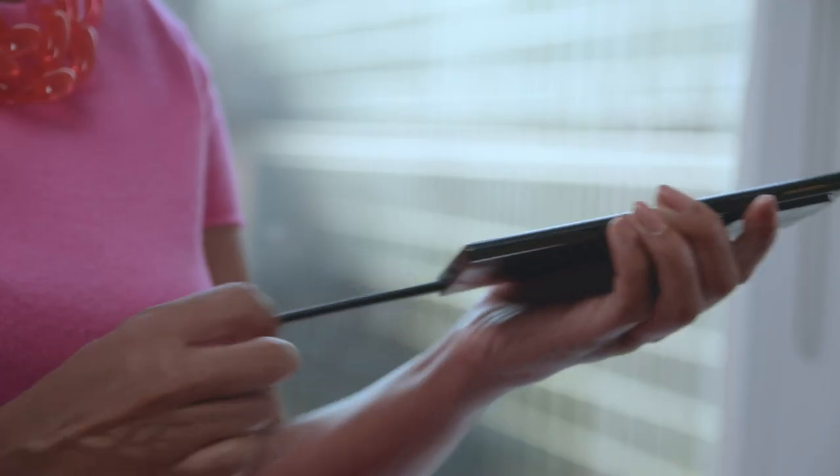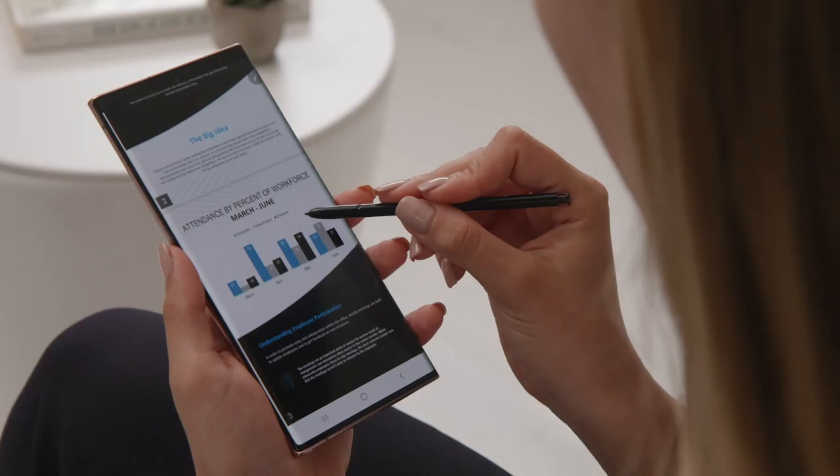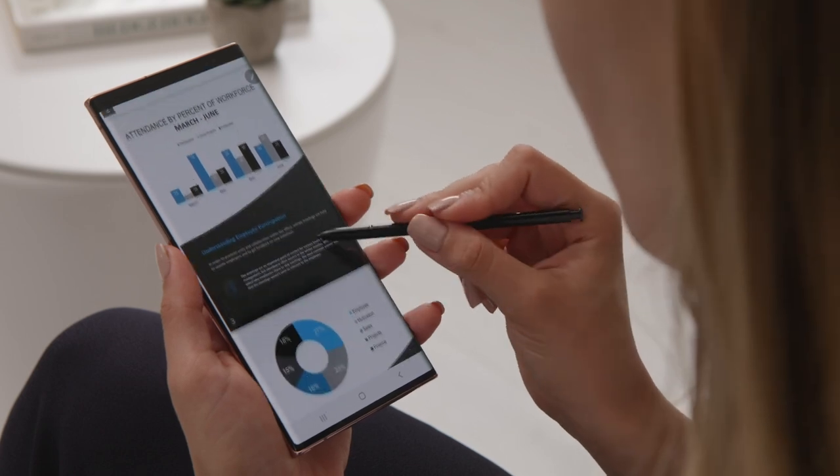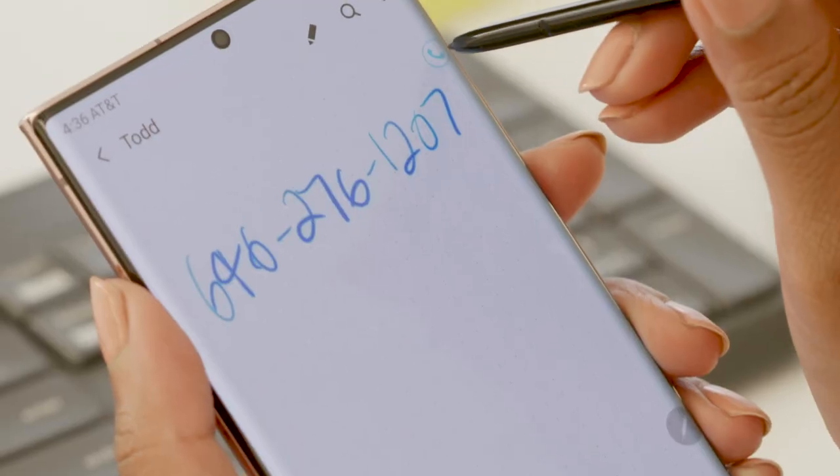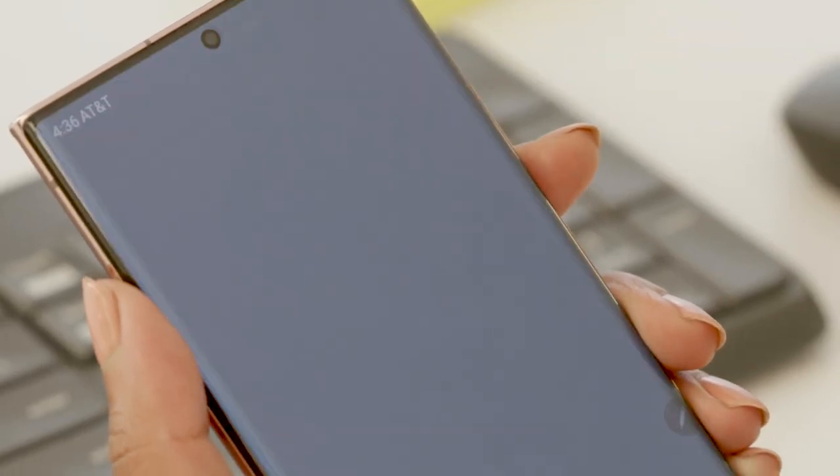The S Pen is a tool that really makes sense for the retail manager because it's so natural to use. Whether for note-taking, completing forms, or just navigating more precisely within your apps, it makes getting work done on the go so much simpler.